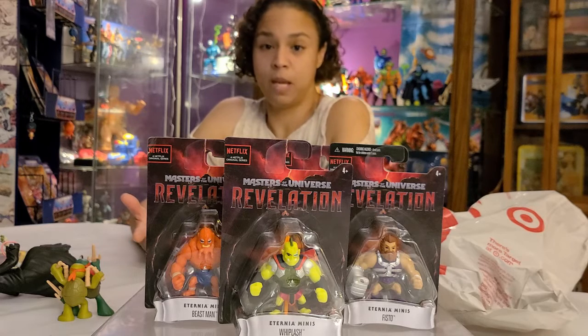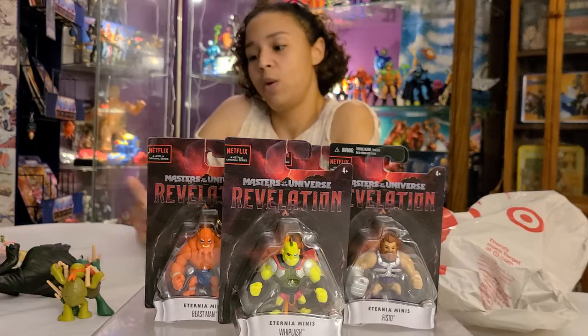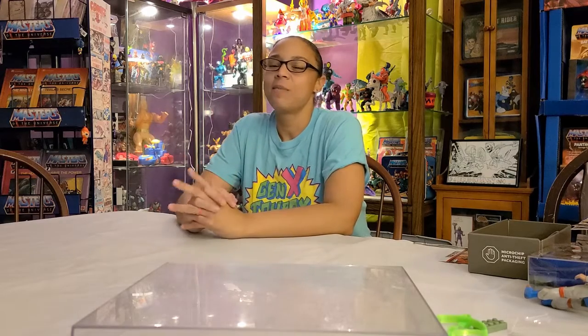So we have one set and now we've got to get another one so we can open them and put them with the other minis. This is really fun — this is 'his and hers' shopping! All right guys, I'm gonna go play with some toys and I will see you later, bye!